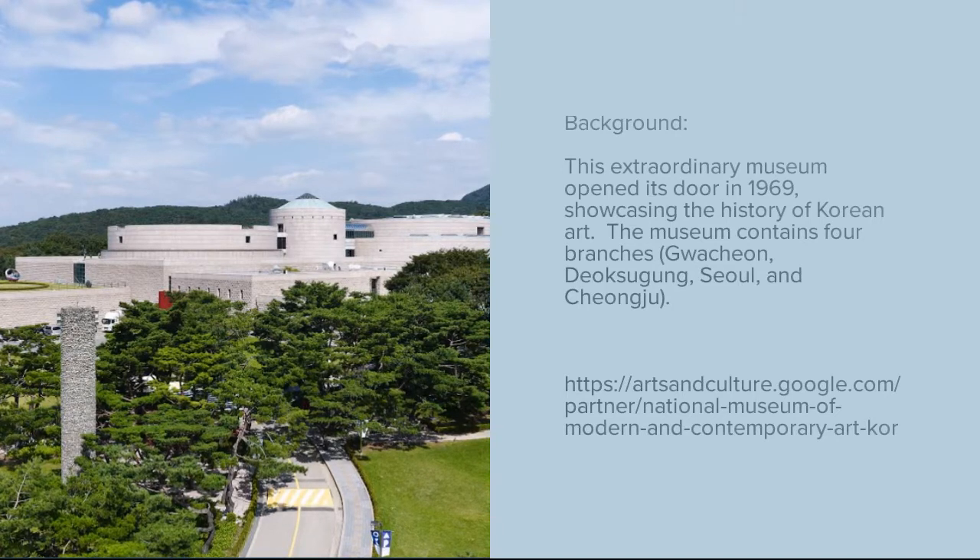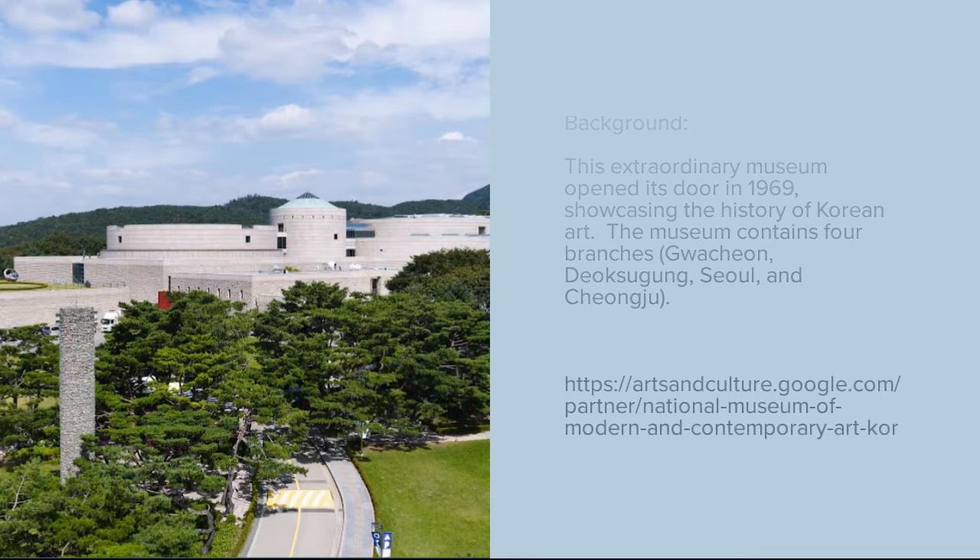The museum contains four branches: Gwacheon, Seoul, and Cheongju.